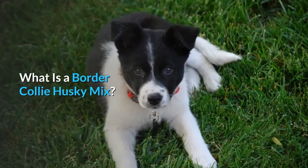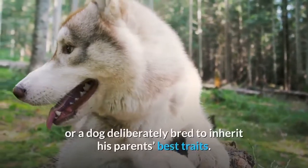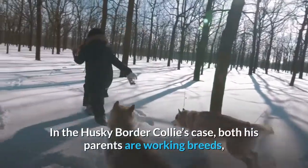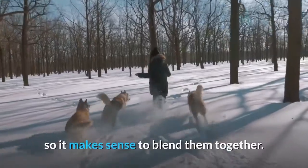What is a Border Collie Husky Mix? The Border Collie Husky is a designer dog, or a dog deliberately bred to inherit his parents' best traits. In the Husky Border Collie's case, both his parents are working breeds, so it makes sense to blend them together.